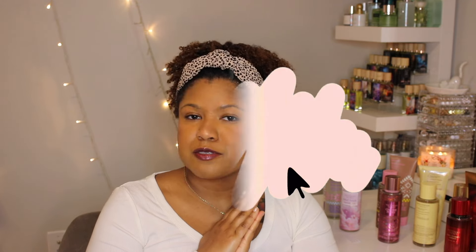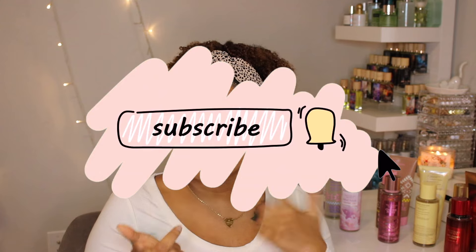That wraps up this video! Thank you for hanging out with me. Leave me a comment below if you picked up anything from these collections and what your thoughts were. Subscribe if you're not already, give me a like, and I will see you all in the next video!